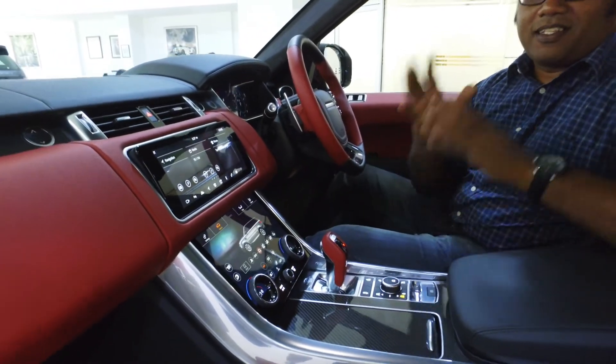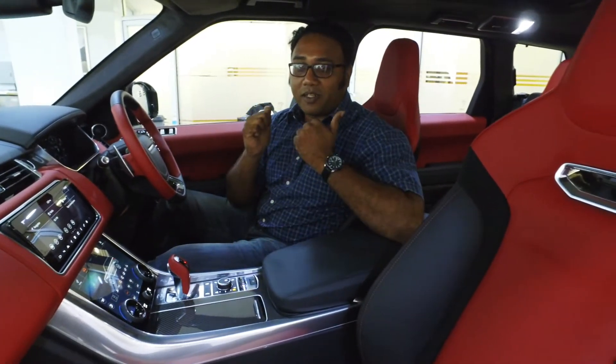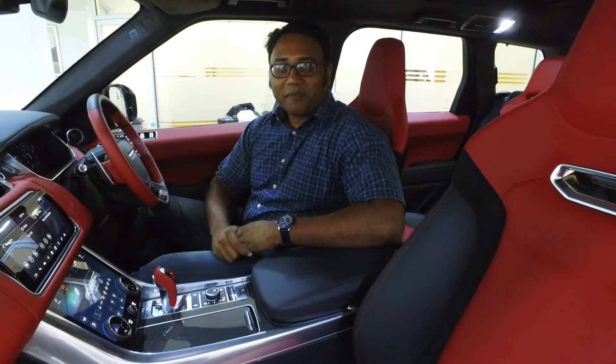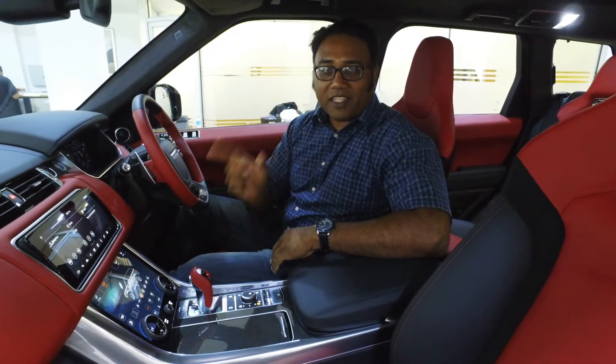This vehicle has the top end of luxury on par with anything else you'll find in the market, but it's got the performance to excite guys like me and Duane from Trinituno. This is the Range Rover Sport SVR.